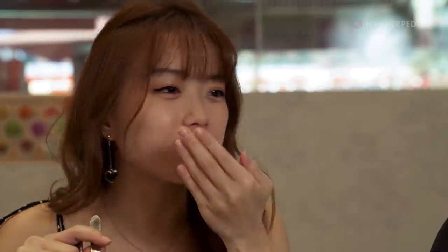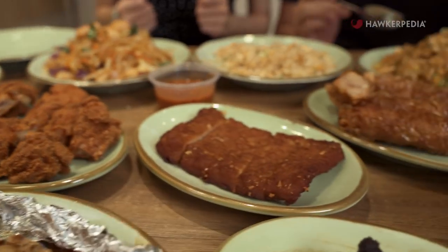Belacan! Spicy — it goes very well with the fried rice. Now we are going to try it with the chicken cutlet and the pork chop.